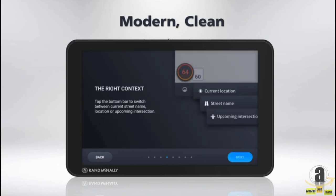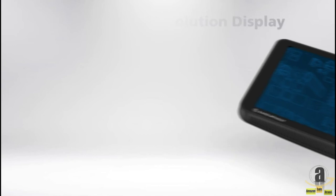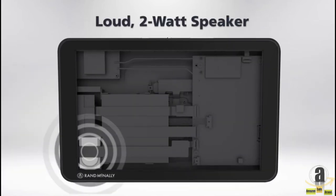Plus, the TND Tablet 85 has all-new hardware: a bright, high-resolution display, a powerful 4,000 milliamp-hour battery, and a loud 2-watt speaker.